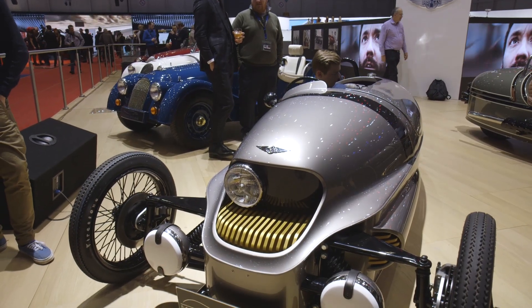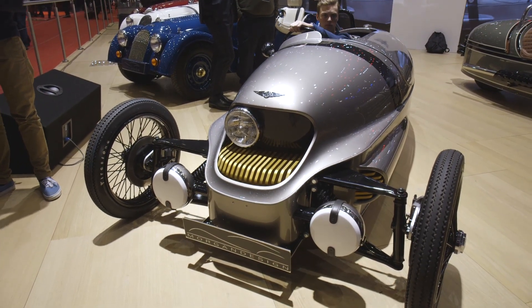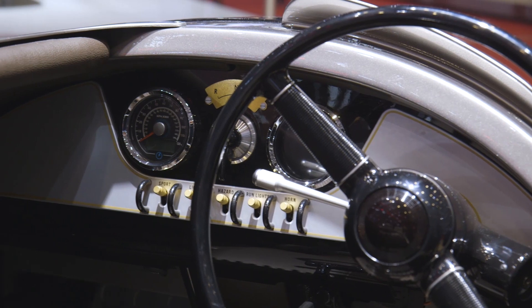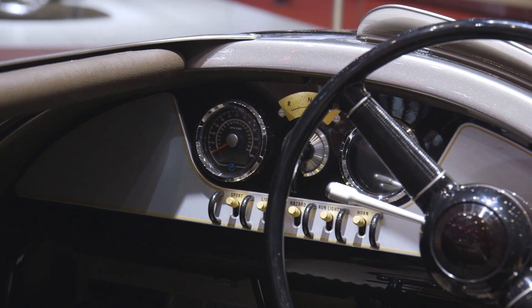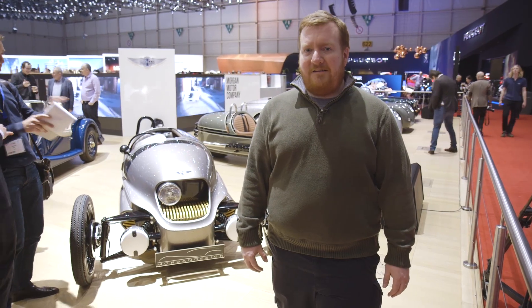This one can go about 150 miles on a charge, or 50 miles if you put it into sport mode, which gets it up to 100 miles an hour. When it goes on sale in the UK later this year, it'll cost about 35 to 40,000 pounds, and hopefully next year it'll come to the US between 50 and 60 thousand dollars.